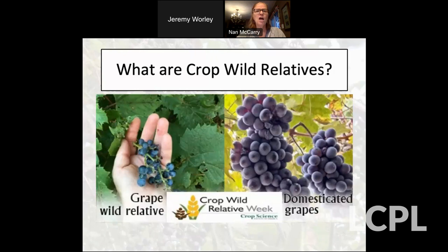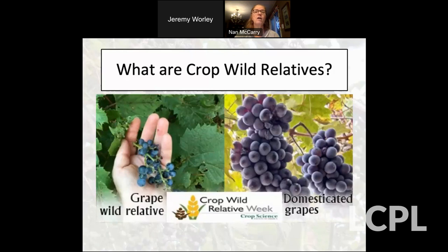So, what are crop wild relatives? Crop wild relatives are the relatives of our crop plants — all crop plants have these. These are the wild plants that hold the genes important for resistance to various things that affect our crops. They're very important for breeding. They're the wild plant species closely related to a crop species.